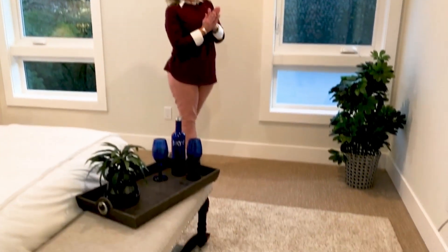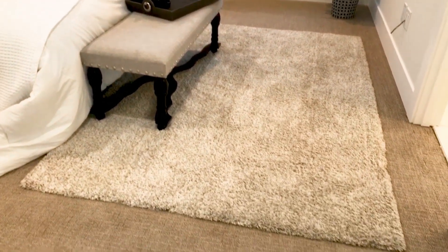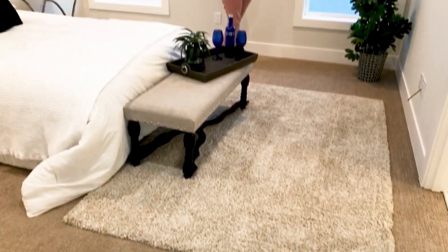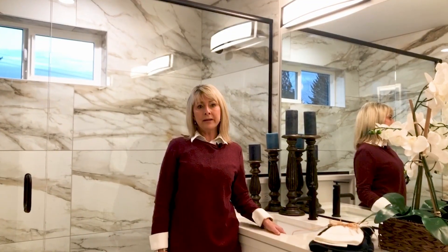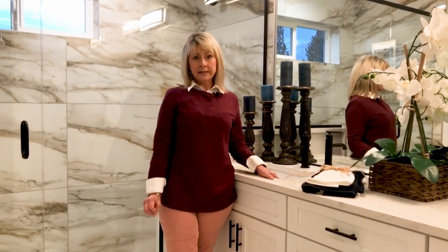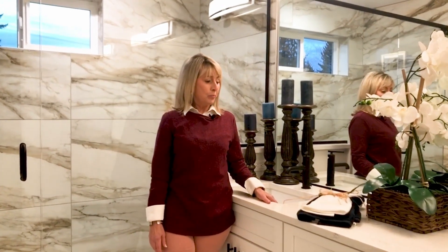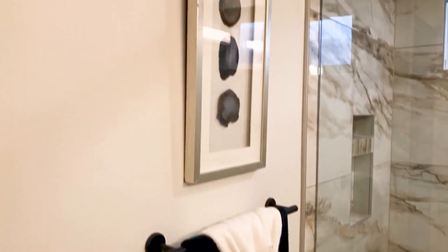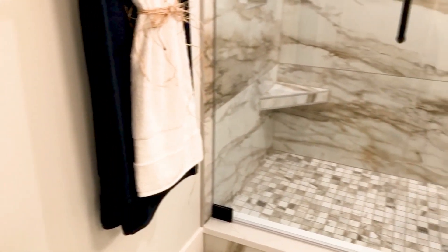Another trick I use a lot is area rugs. Area rugs can help bring color into a space, define a specific area, or if you have any flaws or issues in your flooring, they can go a long way toward disguising those. Here in the bathroom, one of the things you want to really focus on again is cleanliness — you should practically be able to eat off the floor in a bathroom you're presenting. I also like to layer the towels, and just like with the bedding, you want the folds and lines to be perfect. I've seen pictures of homes online where they didn't even bother folding the towels, and it just doesn't present very well.